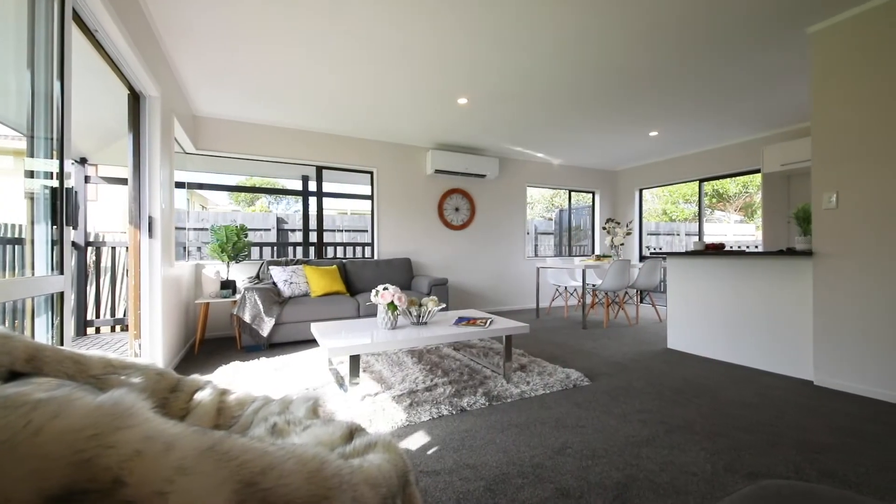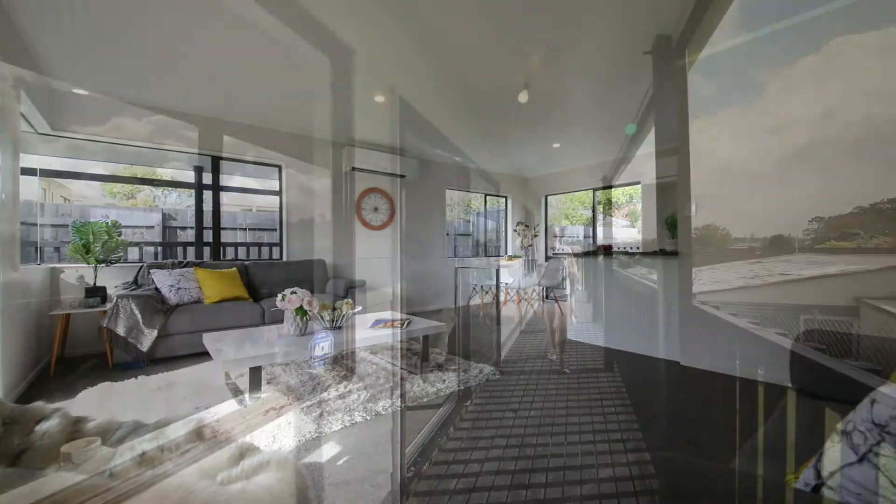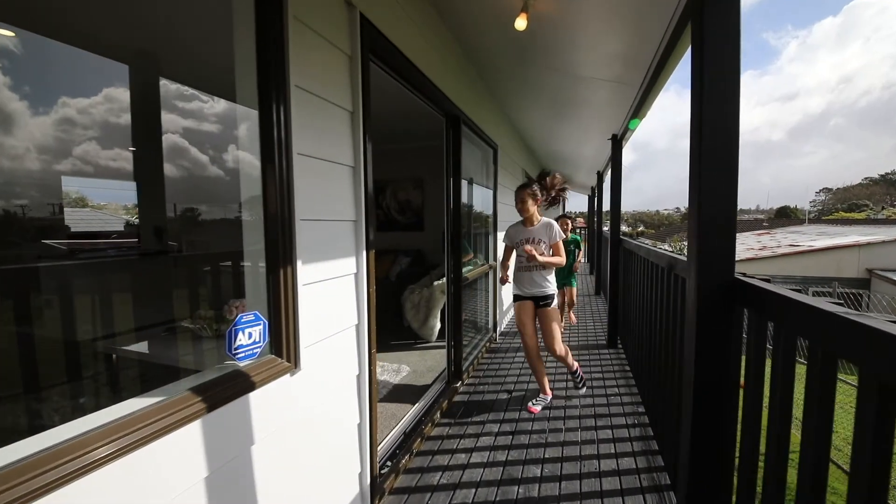Freshly redecorated from top to toe, this home also suits professional couples. It's vacant and ready for you to move in. Three bedrooms, a sunny north-facing living room that is open plan and flows to the master bedroom via a long, cute veranda.